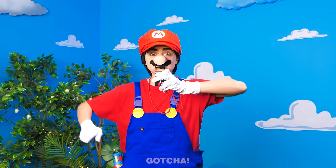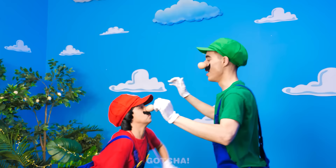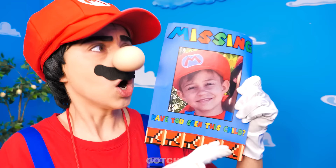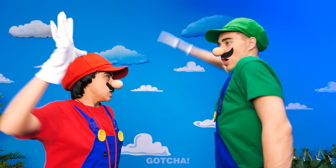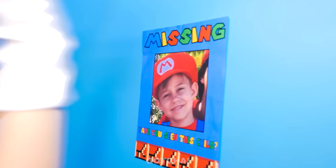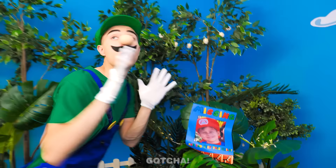Mario! My brother! Luigi, I need your help! Aiden is missing — let's put up missing posters around town! Don't worry, I got you, bro! Let's-a go! Aiden, where are you? Aiden, come out!